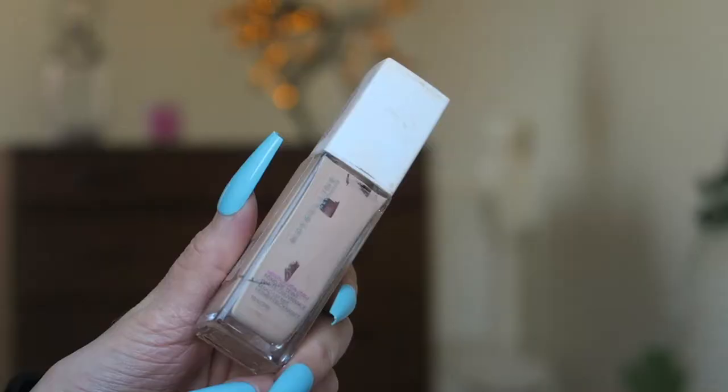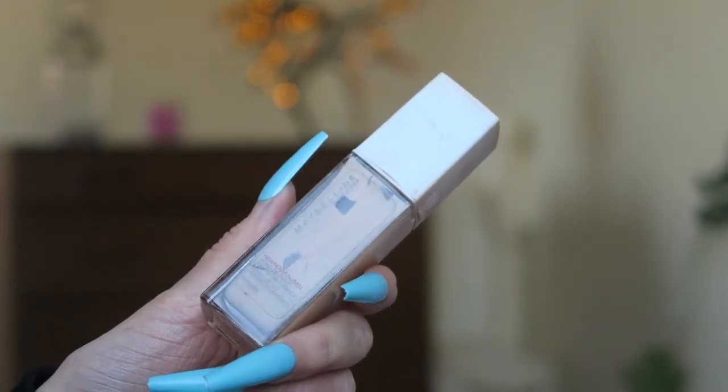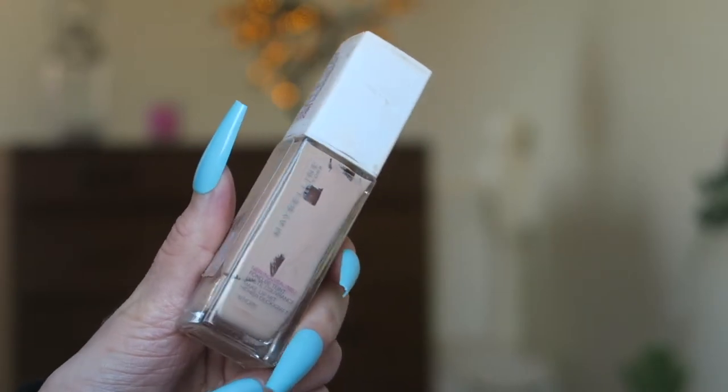I wouldn't buy the Revolution Radiance Foundation again because I have oily skin and I'm looking for more matte foundations. The Maybelline Super Stay 24 Hour Foundation — this one in shade 10 Ivory — is my everyday foundation. I like the coverage, how it blends, and the lasting power for the price. I don't tend to switch foundations often anymore because I know this one is solid. Rating: 9.5 out of 10. Would I repurchase? Yes, certainly.